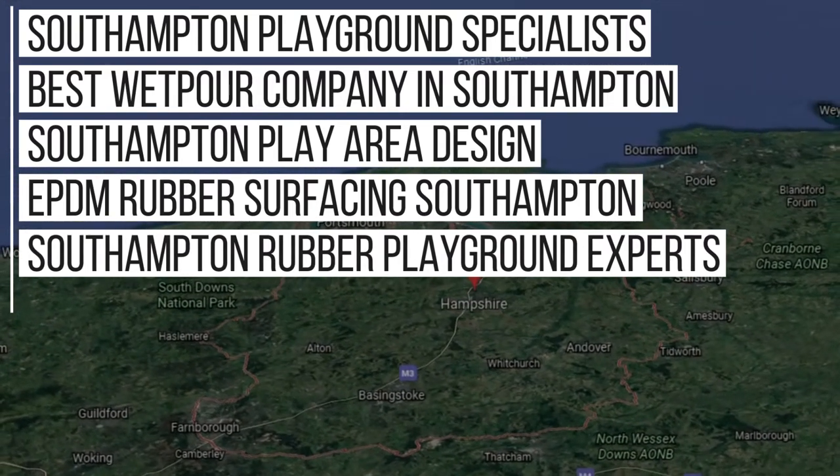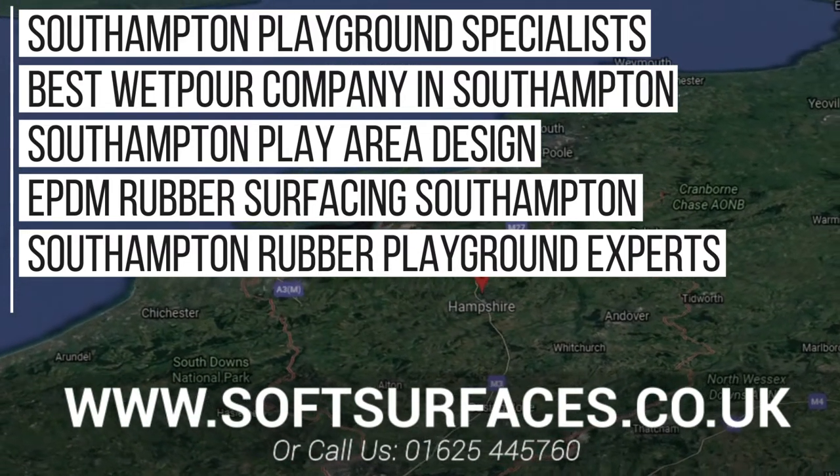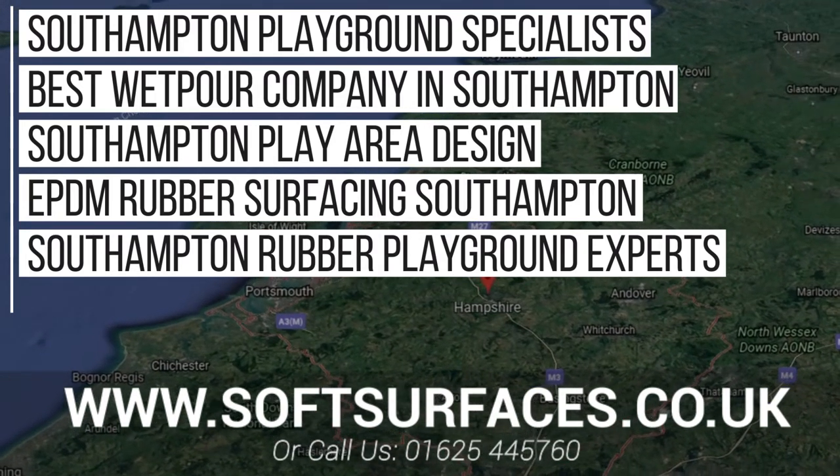Thanks a lot for watching this video guys, and to enquire today regarding playground surfaces, please contact us at www.softsurfaces.co.uk or simply give us a call at 01654 45760.